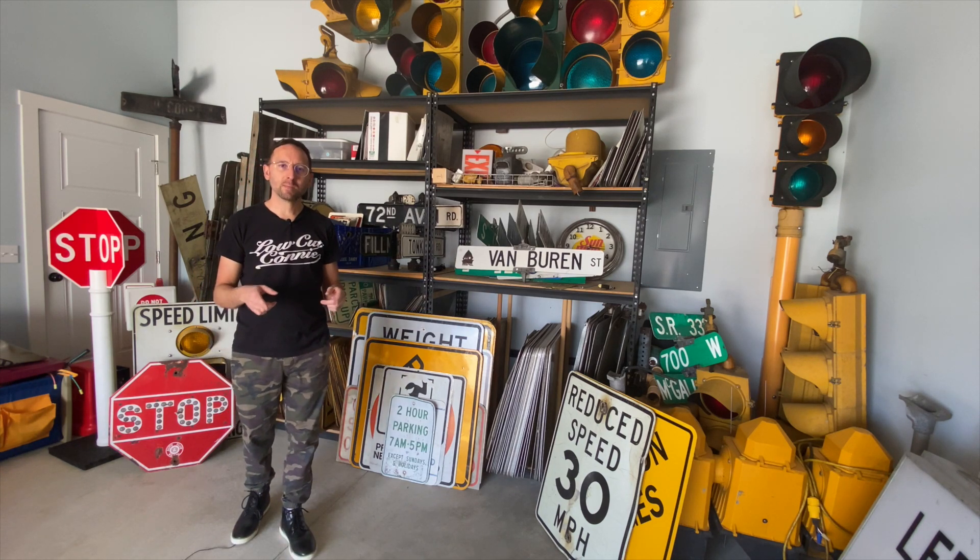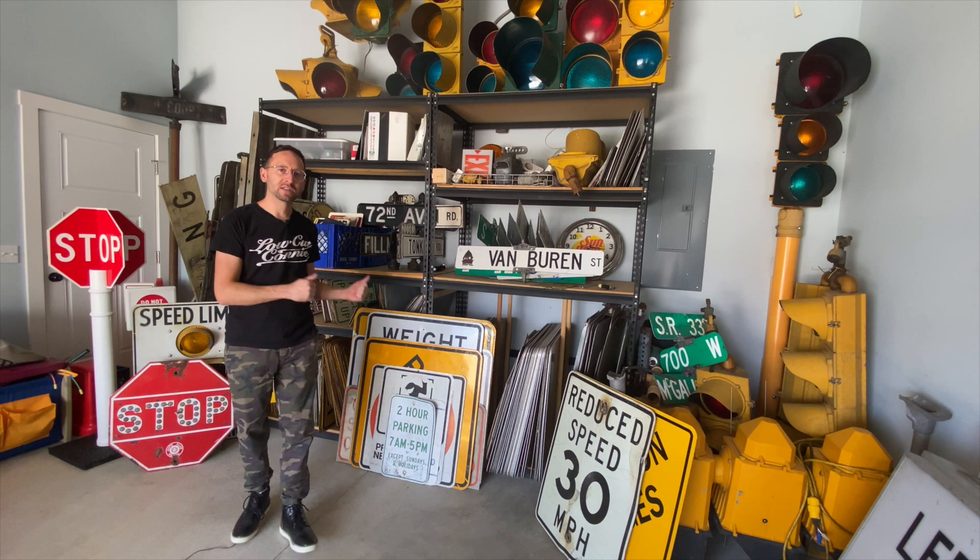It's Steve, aka the Sign Picker, and today I'm gonna show you these 16 signs that I just picked up in Michigan.